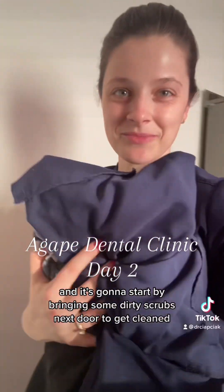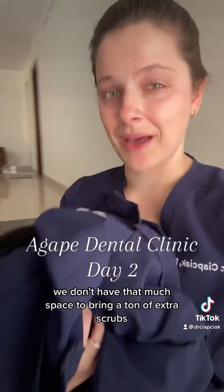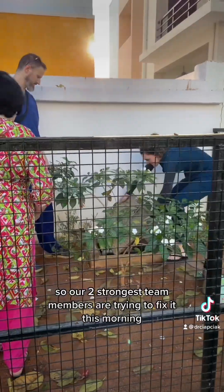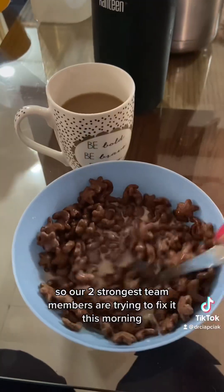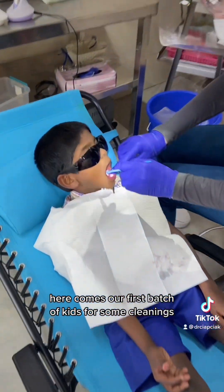We're about to start the second day of our Agape Dental Clinic. It's going to start by bringing some dirty scrubs next door to get clean. Because we have to pack everything in carry-ons, we don't have much space to bring extra scrubs, so we washed. Also, our water went out last night, so our two strongest team members are trying to fix it. Every morning here is going to start with chacos and coffee, of course. Here comes our first batch of kids for some cleanings.